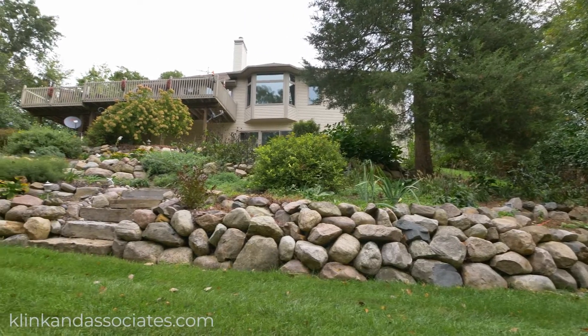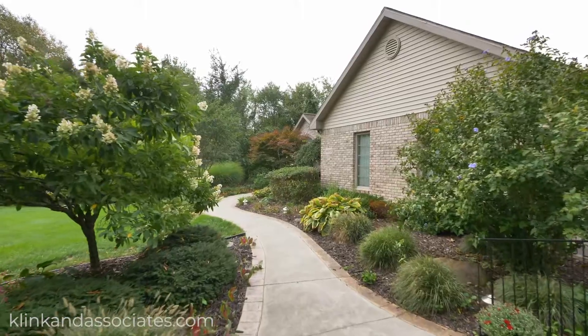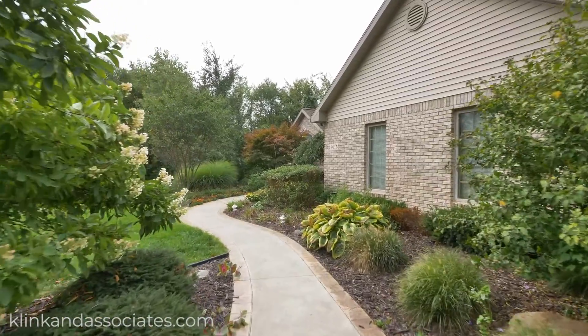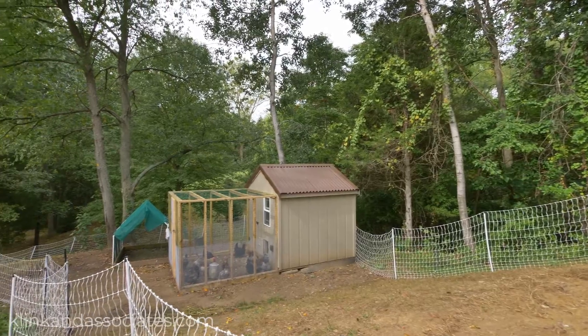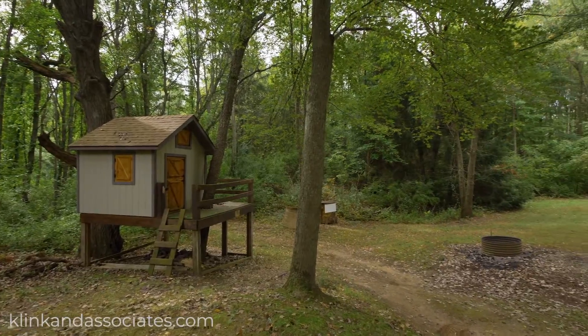The landscaping is quite fantastic as well, with rock walls winding down the back hill and beautiful flowers throughout. The backyard also boasts a fenced-in chicken coop and an amazing tree house for the kids to play in.